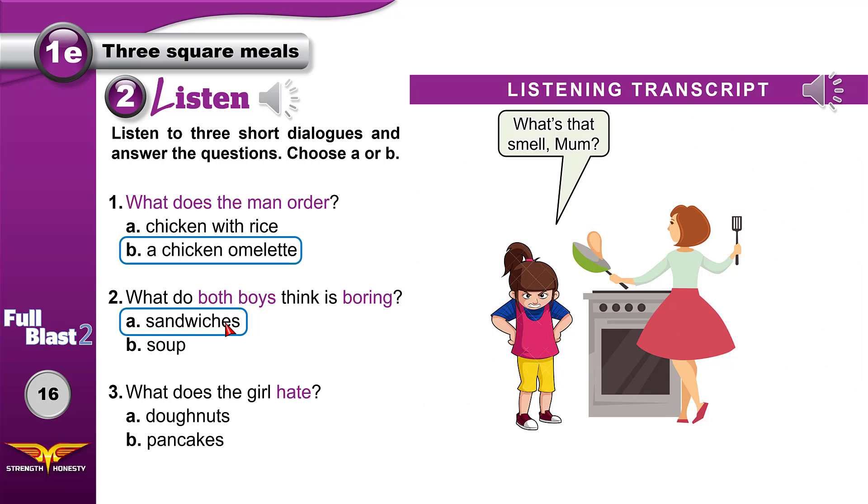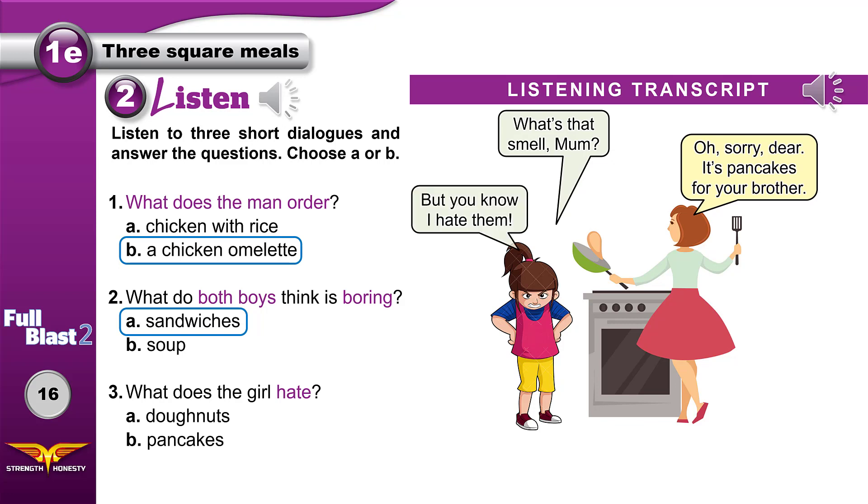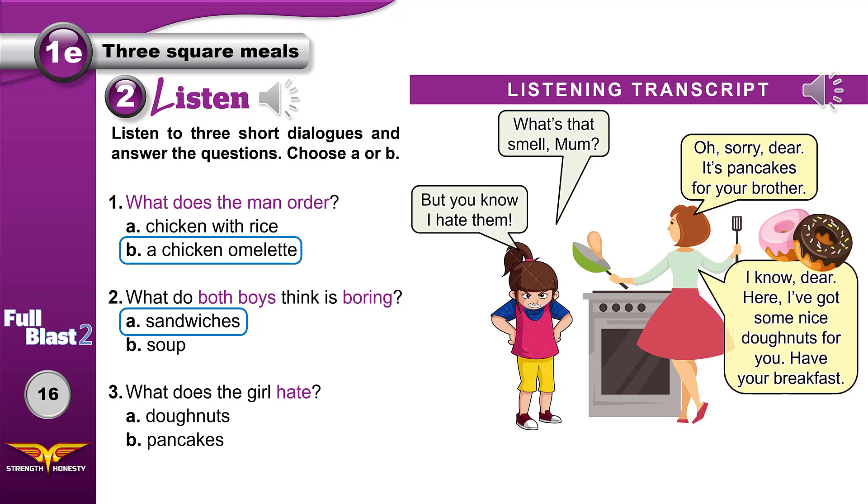In dialogue three: 'What's that smell, Mom? Oh sorry, dear — it's pancakes for your brother. But you know I hate them! I know, dear. Here, I've got some nice doughnuts for you.' So the girl hates pancakes.